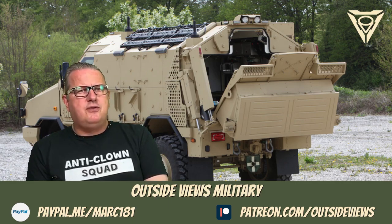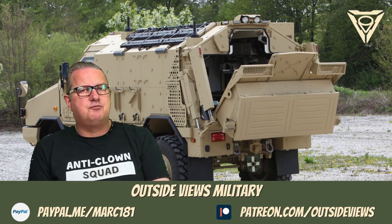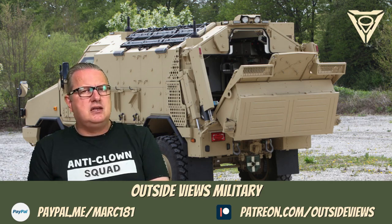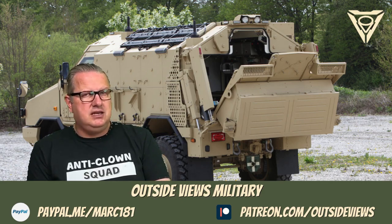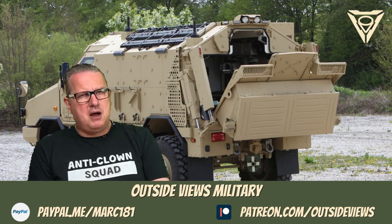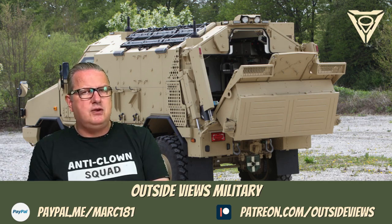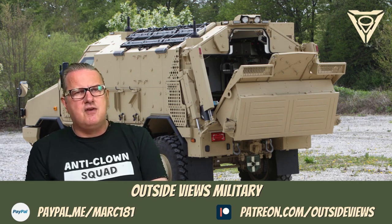Combat wheels with run-flat rings ensure sufficient residual mobility over 50 km in the event of a destroyed tyre casing or loss of pressure. This ensures that after an attack, it is possible to leave the immediate area of danger under one's own power. An integrated NBC protection system also allows safe use in contaminated environments.